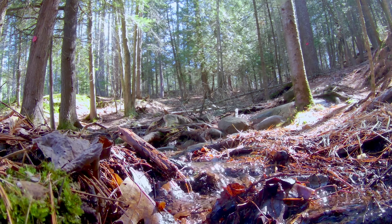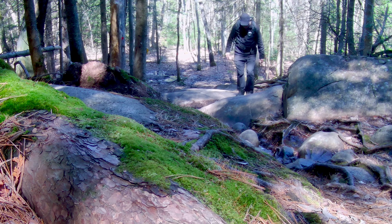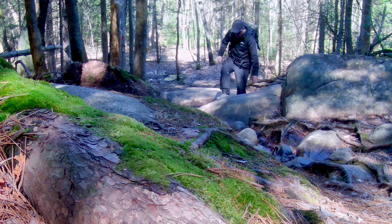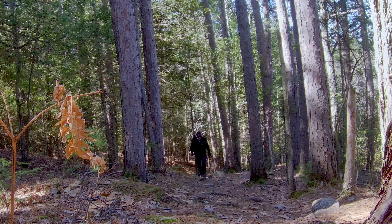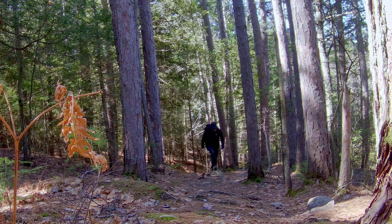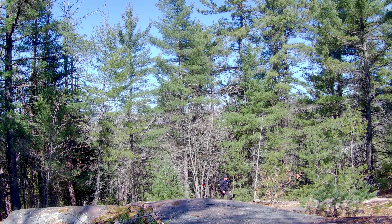I resume my hike and my attention turns again to the trees that make up this forest. Despite the thin soil cover and the windswept conditions of this Georgian Bay shoreline, hardy trees like pine, cedar, maple, hemlock, oak, and birch all seem to do just fine — and they create an ideal habitat for over 35 species of bird.